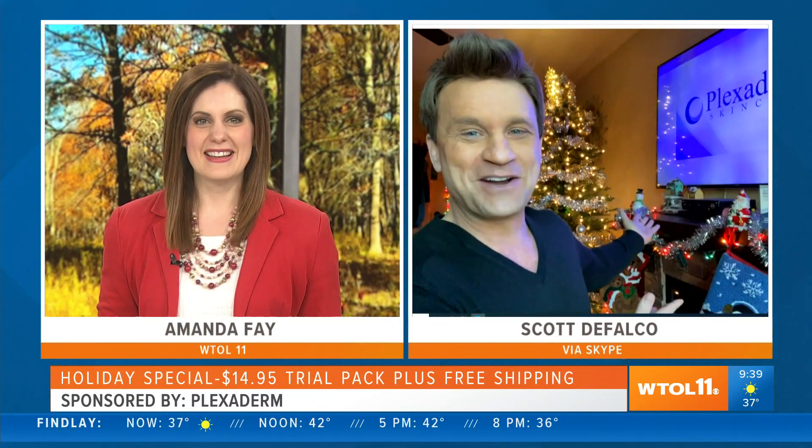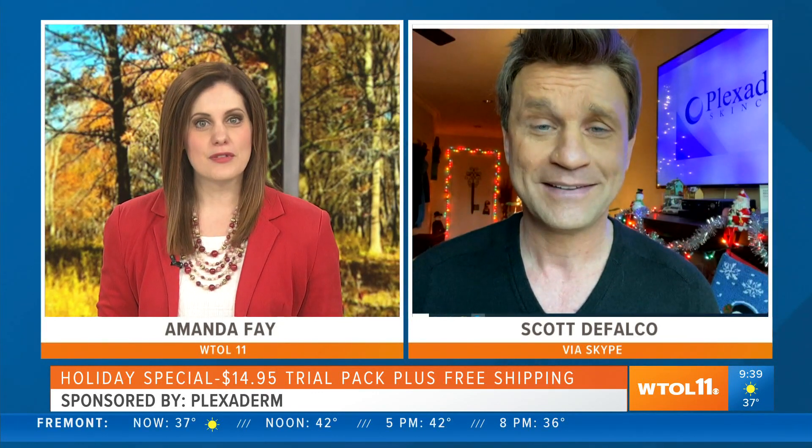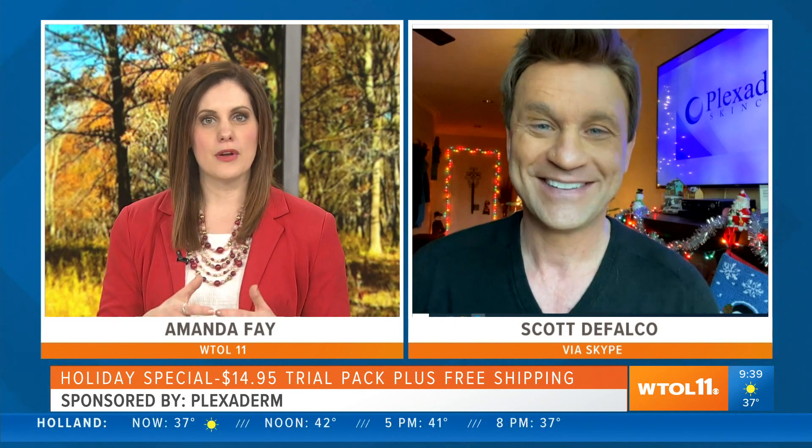Amanda, we did not plan this — our red and green festive colors! As you can see, I have decorations in full order here in Los Angeles. Let me tell you, it's the season of miracles, right Amanda? It is absolutely, and a lot of people are asking for the fountain of youth right on their Christmas list.